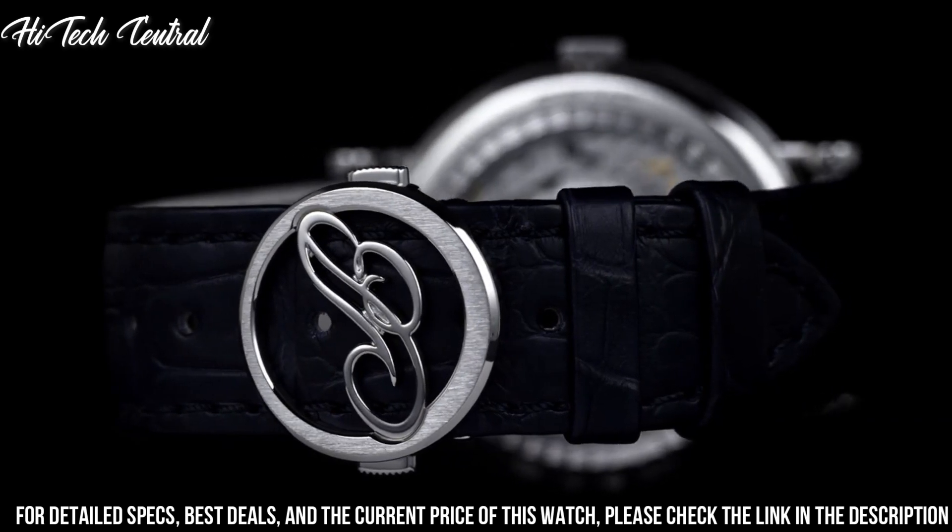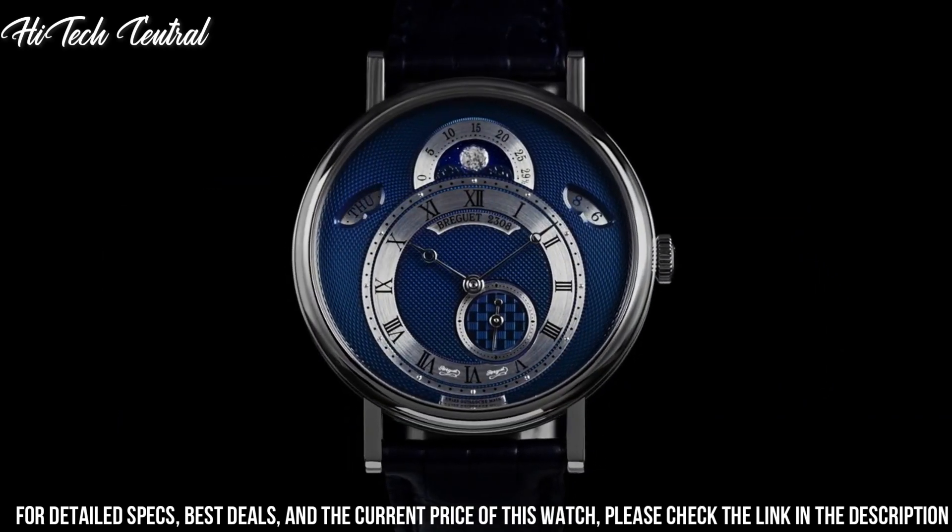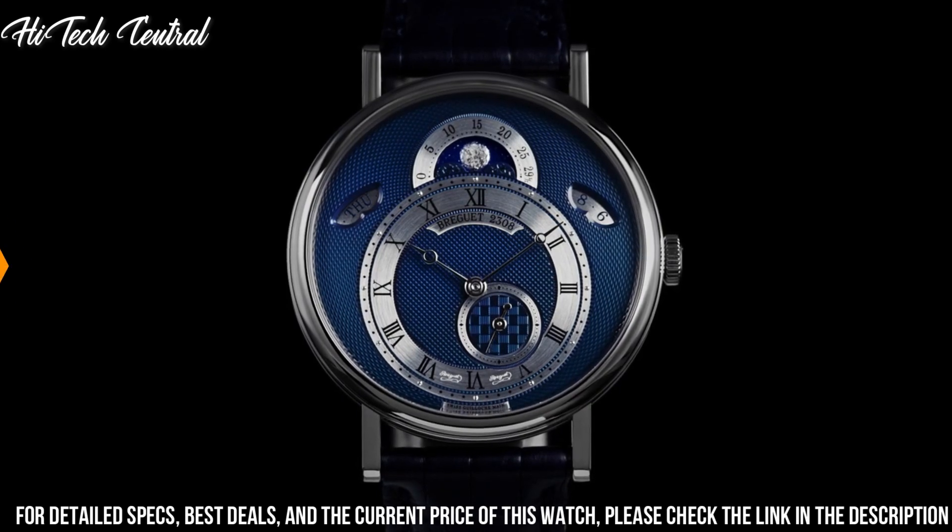Water resistant at 30 meters, 100 feet. Functions: date, day, hour, minute, second. Moon phase.